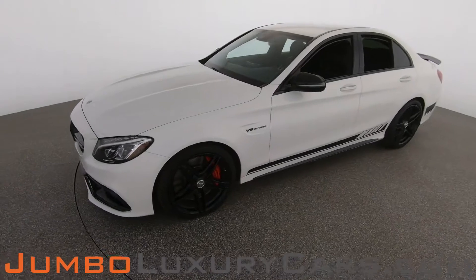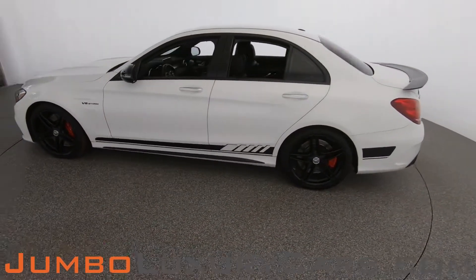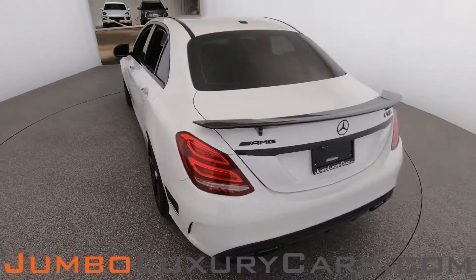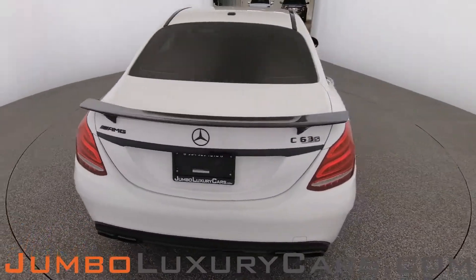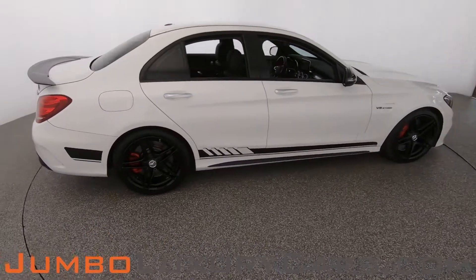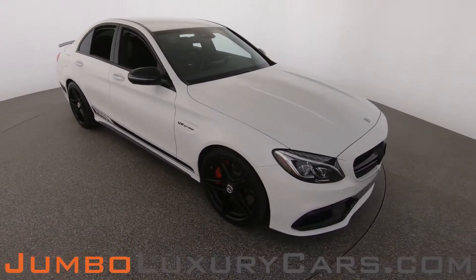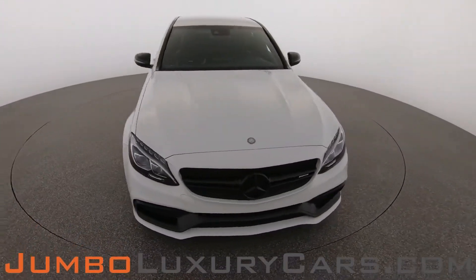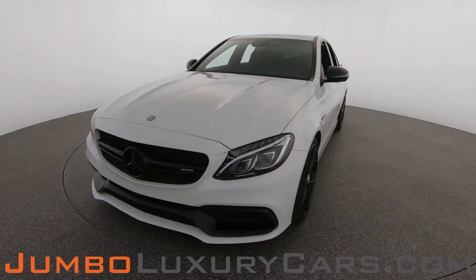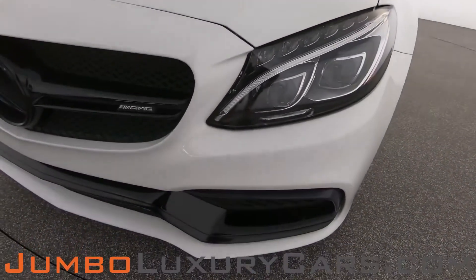Dear future customer, welcome to Jumbo Luxury Cars. Here is your 2016 Mercedes-Benz C63 AMG, stock number 8343. This vehicle currently has 48,914 miles and, according to CarFax, has no accidents nor damages reported, with two previous owners. Our goal is to give you the most transparent buying process, so I'll be showing you a detailed video of any scratches, dents, or damages the vehicle may have, along with the vehicle's options. Let's start with the exterior.